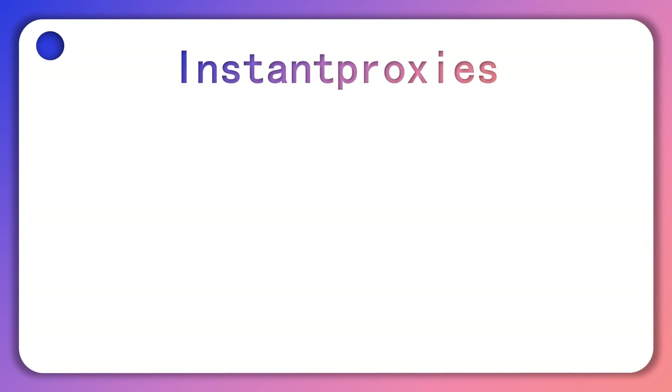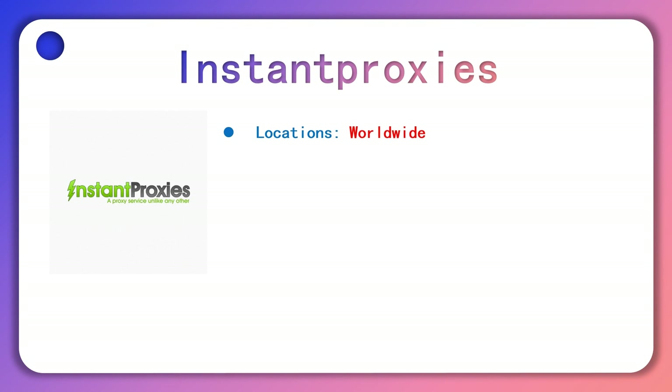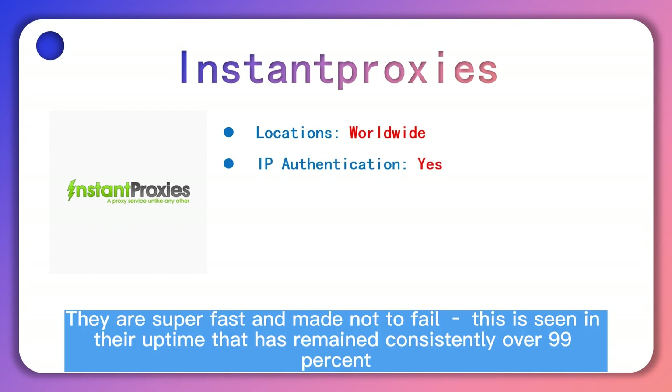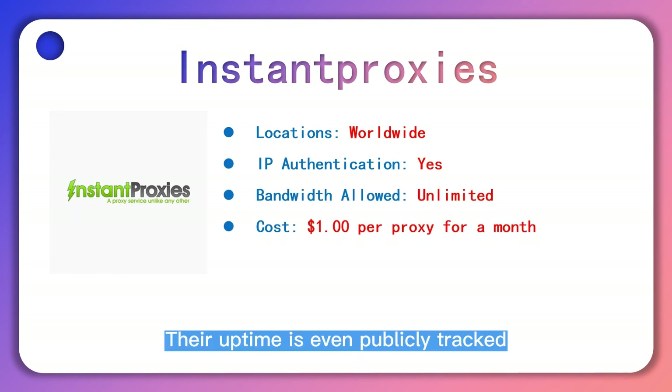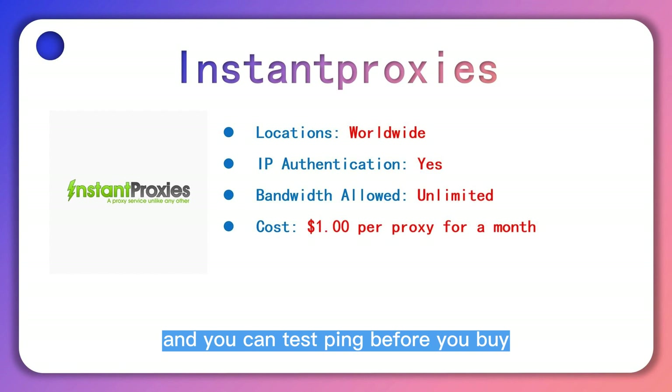Instant Proxies, as private proxies, are some of the data center proxies you can use for Twitter automation. They are superfast and made not to fail, as seen in their uptime that has remained consistently over 99%. Their uptime is even publicly tracked, which provides you a better understanding of their uptime, and you can test ping before you buy.